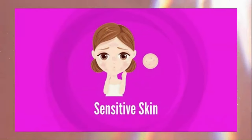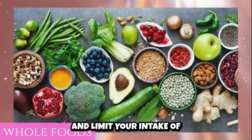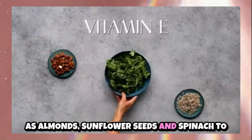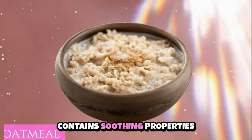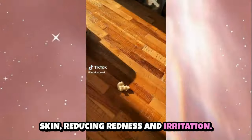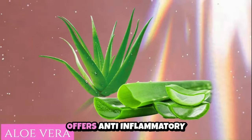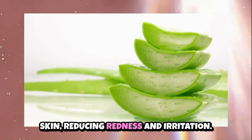For sensitive skin, choose mild, easily digestible foods to minimize the risk of triggering inflammation or allergic reactions. Focus on whole foods and limit processed and artificial ingredients. Incorporate foods rich in vitamin E, such as almonds, sunflower seeds and spinach, to support skin barrier function and reduce sensitivity. Oatmeal calms and hydrates sensitive skin, reducing redness and irritation. Cucumber, high in water content and antioxidants, hydrates and soothes sensitive skin. Aloe vera offers anti-inflammatory and moisturizing benefits, soothing and hydrating sensitive skin, reducing redness and irritation.